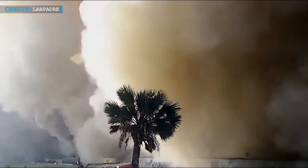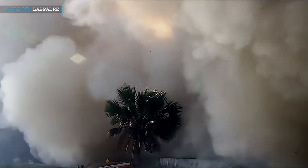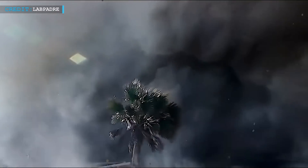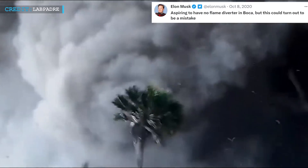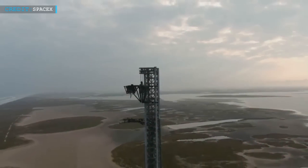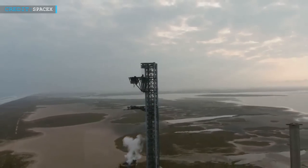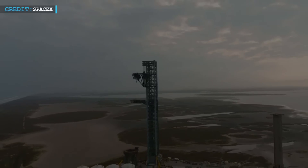SpaceX ultimately opted against excavating a flame trench at Starbase, which is close to Boca Chica Beach. Back in October 2020, SpaceX's CEO and founder Elon Musk said via Twitter that he was aspiring to have no flame diverter in Boca, but acknowledged this could turn out to be a mistake. However, this doesn't suggest that Musk is suddenly regretting his choice — he appears to believe the corporation still has a flame trench-free path to success at Starbase.